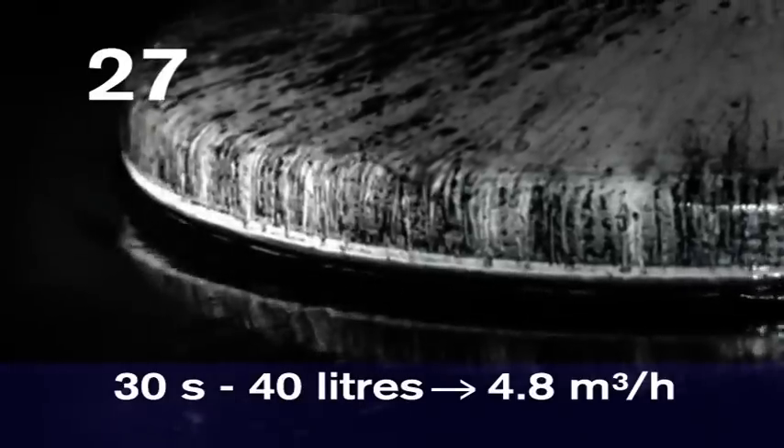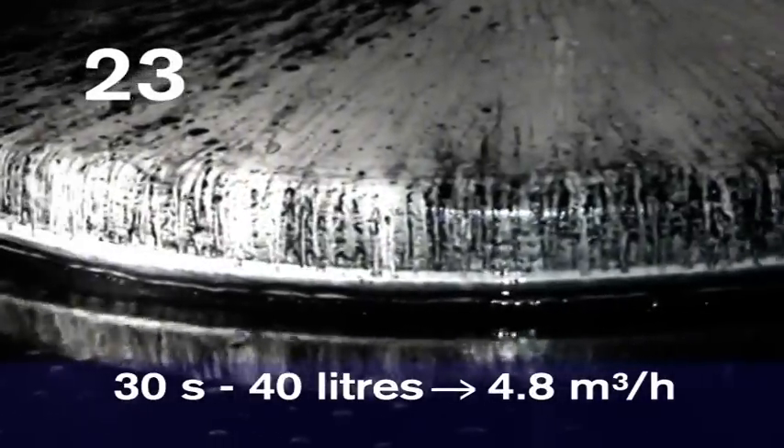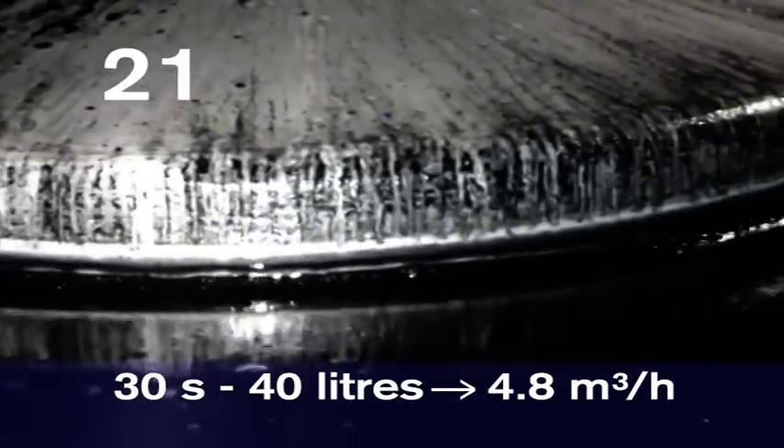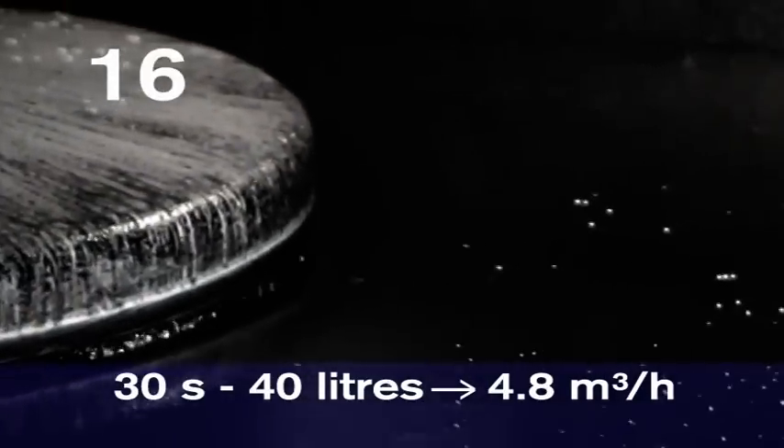Average sludge oil content in bunkered fuel is today 1-2%. This means 500 tonnes of fuel will generate at least 10 cubic metres of sludge oil, plus the water used in the purifying process.